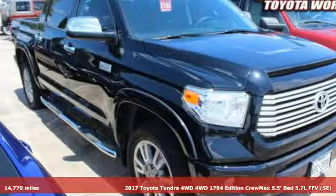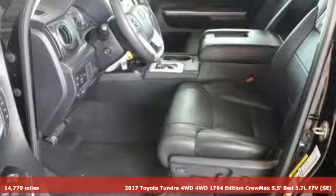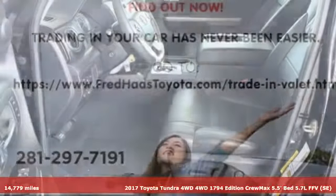It's a 2017 Toyota Tundra! This tough, powerful and safe Tundra is ready for the heat, cold and everything in between.